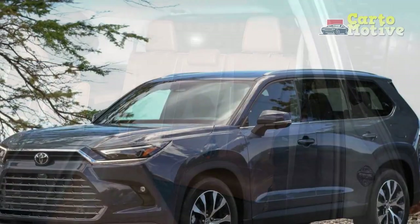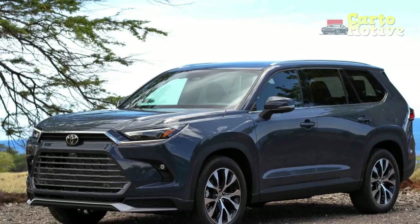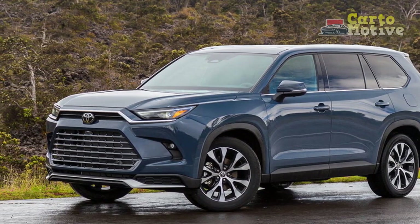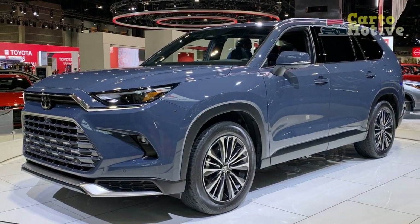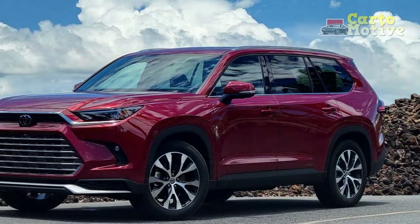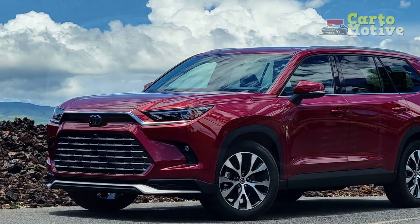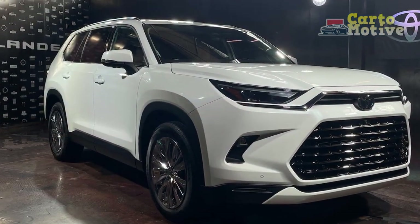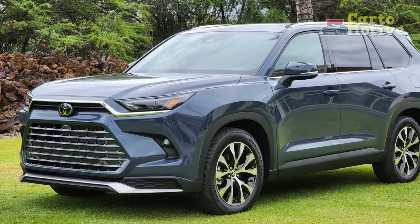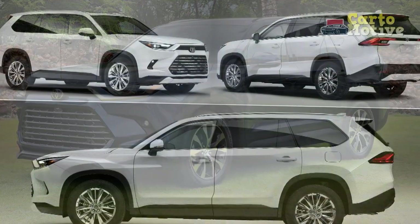Cons of the 2024 Toyota Grand Highlander. 1. Price Point: The Grand Highlander's impressive features and technology come at a cost, making it potentially less accessible for budget-conscious consumers. 2. Size and Maneuverability: While its size offers advantages in interior space, it can be a drawback when it comes to city driving and parking in tight spaces. 3. Hybrid Price Premium: While hybrid powertrains offer fuel efficiency benefits, the upfront cost for hybrid models may be higher than non-hybrid counterparts. 4. Third-Row Space: While the third-row seating accommodates passengers, it might be less spacious compared to the first two rows, which could impact comfort on longer journeys.